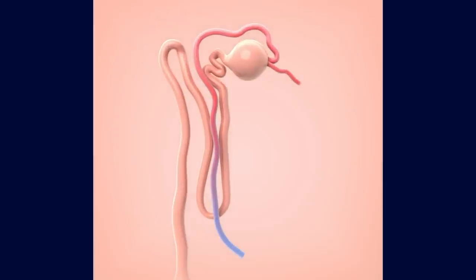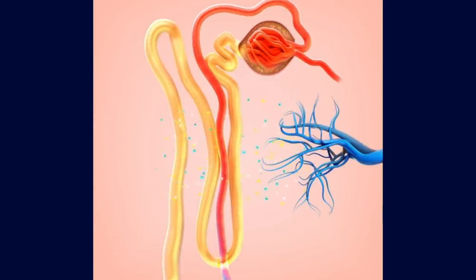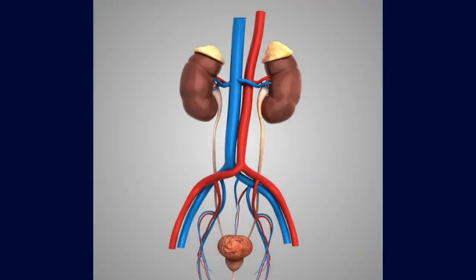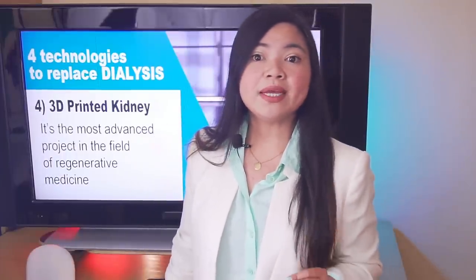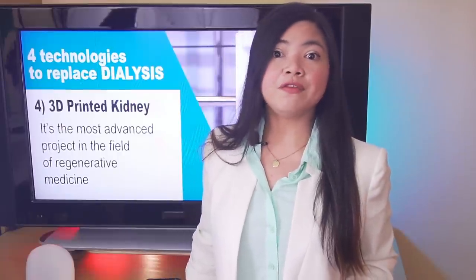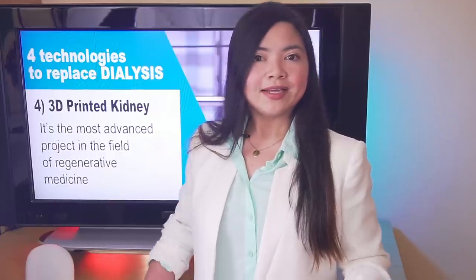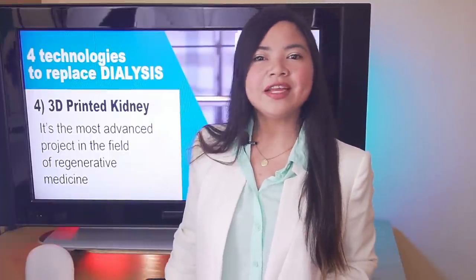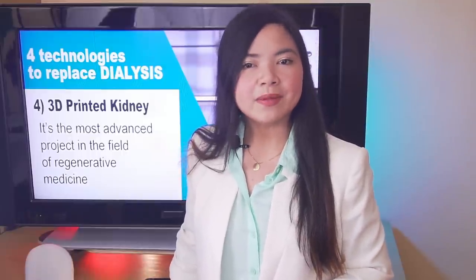Each kidney features a lattice work of roughly 1 million tiny filtering units called nephrons. Blood entering a nephron passes through a cluster of tiny vessels called the glomerulus. The thin walls of the glomerulus enable waste, water, and other small molecules to pass through while blocking larger ones such as proteins and blood cells. Researchers from the State University of New York at Buffalo have found a way to create vascularized organs with a 3D printer — a major development for the 3D printed kidney.